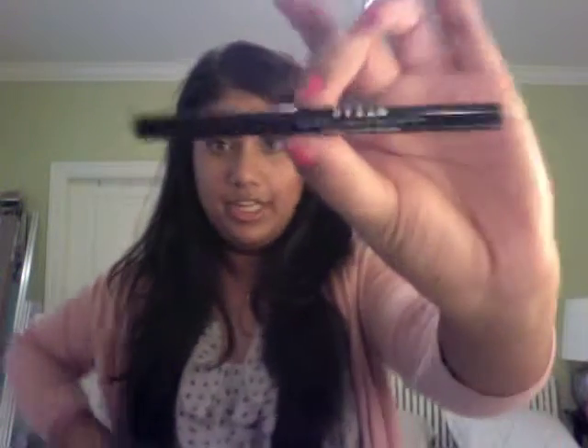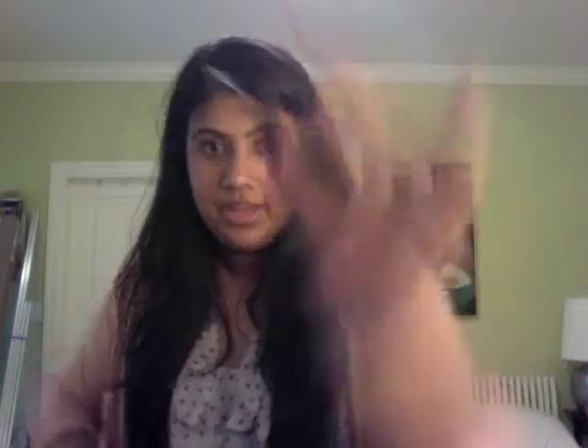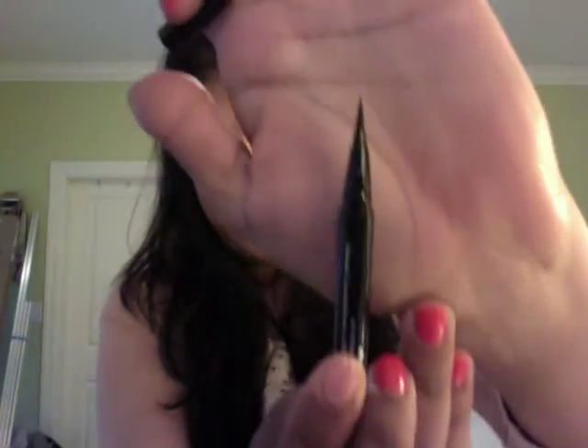So my first product is my Stila eyeliner. This is the Stay All Day Waterproof Liquid eyeliner — it comes with a very thin tip and it is super duper black. I'm wearing it today and it's very thin and it works really well. It's waterproof, and what I like most about it is that even though it's waterproof, it comes off easily at the end of the day with any makeup remover or face soap.